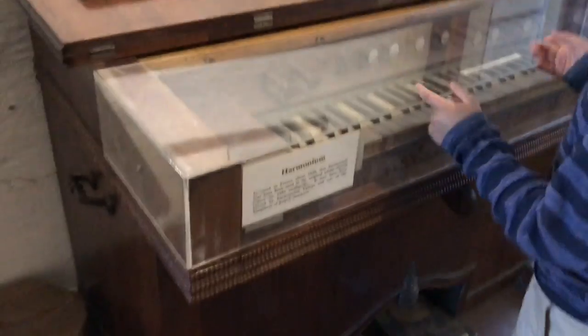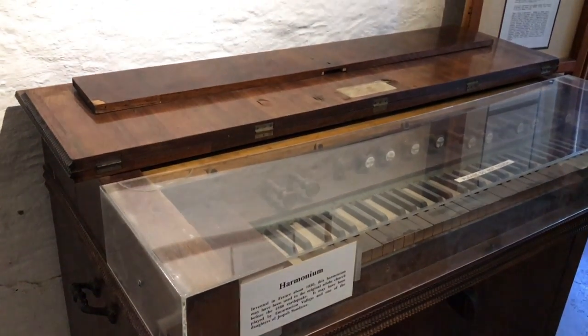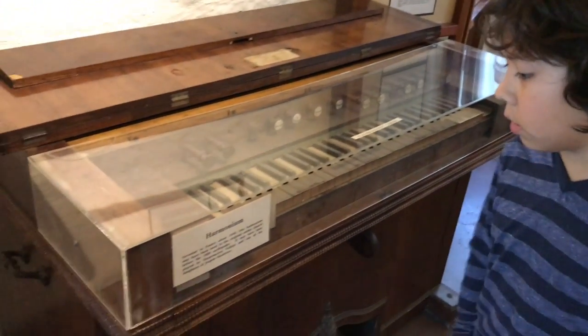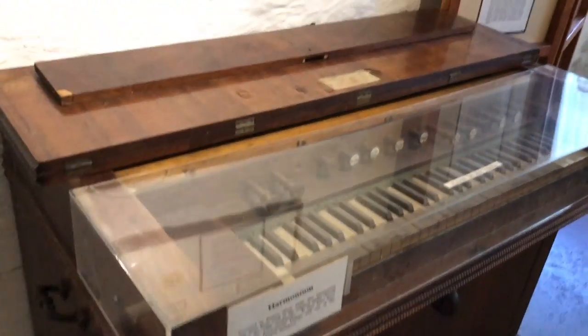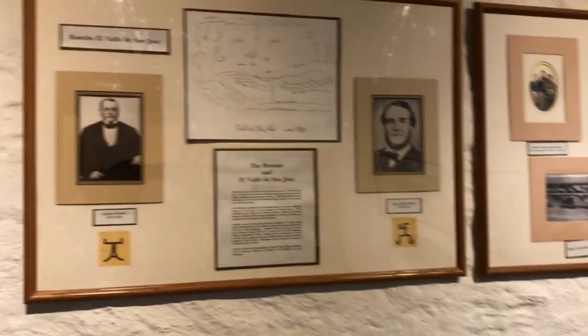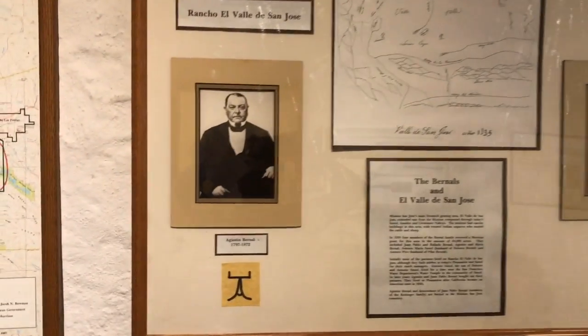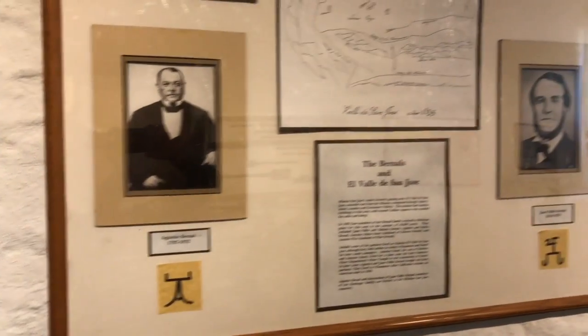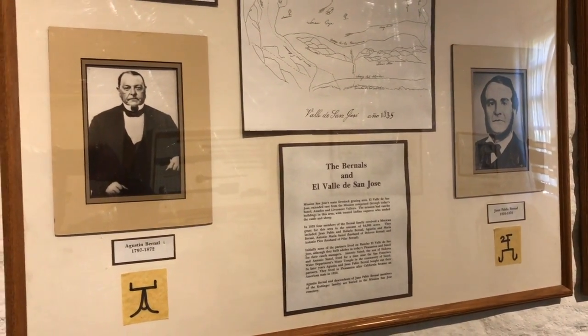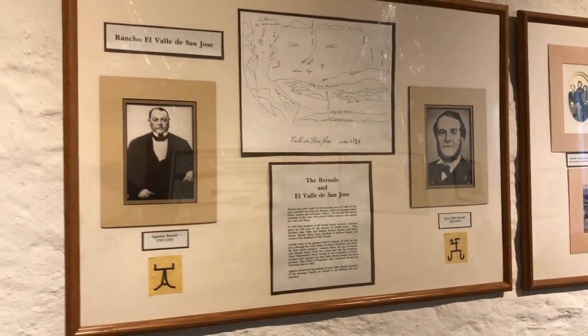This is a niche. You can actually play this — it's called a harmonium. These were some of the early settlers and the founders of San Jose.